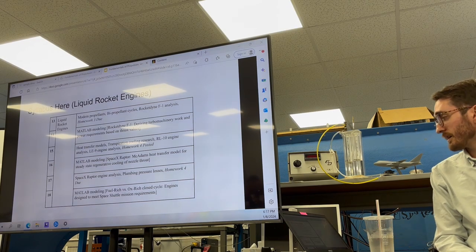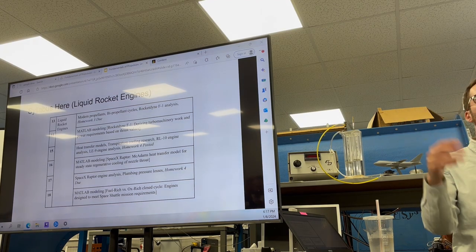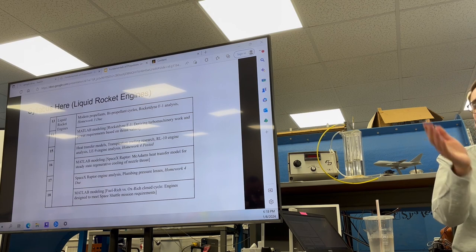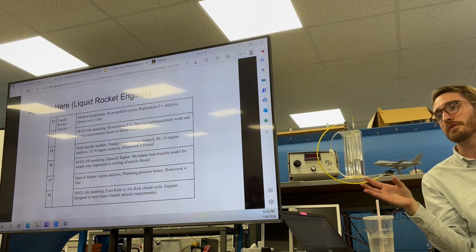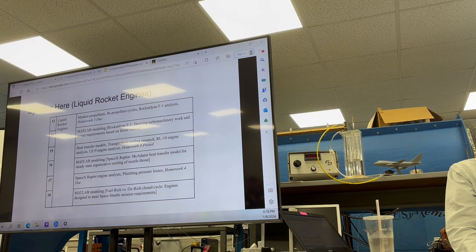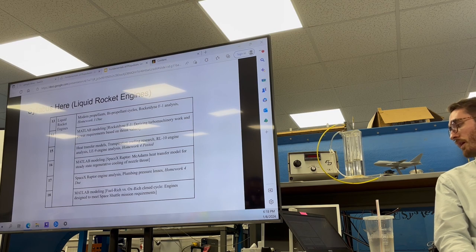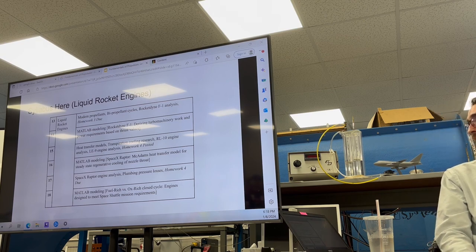Then we get into liquid rocket engines, which is a bit more complex because we're dealing with not just one bulk propellant as in a solid rocket motor. With a liquid rocket engine, you can actually vary how much oxidizer and how much fuel you're flowing into the engine, so it starts to behave differently. I like to talk about specific engines rather than just abstract concepts - I'll talk about the engine that made a breakthrough because engineers didn't know about a concept yet, and then they fixed it. Starting there with the Rocketdyne F-1, we get into modern propellants - propellants that actually perform well.